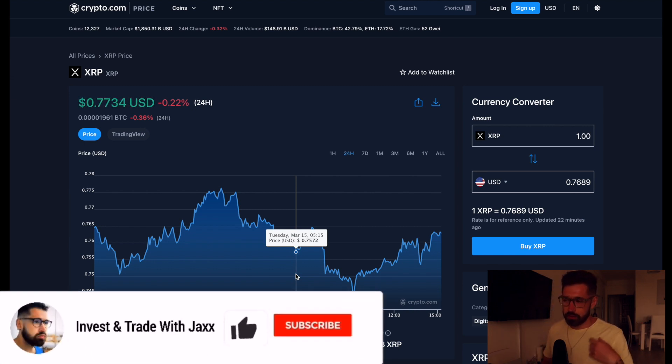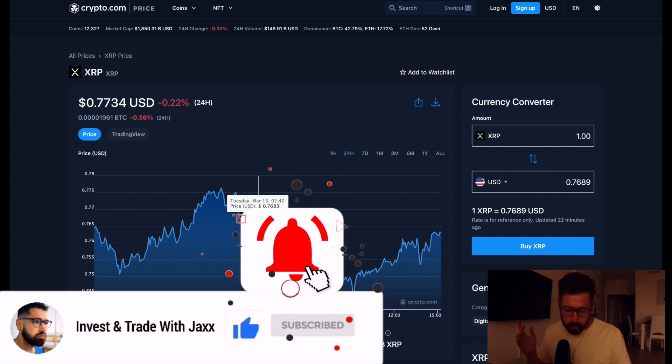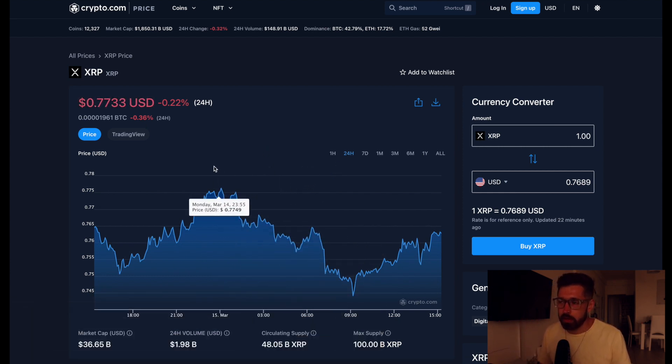What's good, welcome back to Invest and Trade with Jacks. We're going to go over XRP — we've just added it to our dollar cost average strategy on the Discord, so I'm now going to be covering XRP more often. If you like that, make sure to smash that like button.